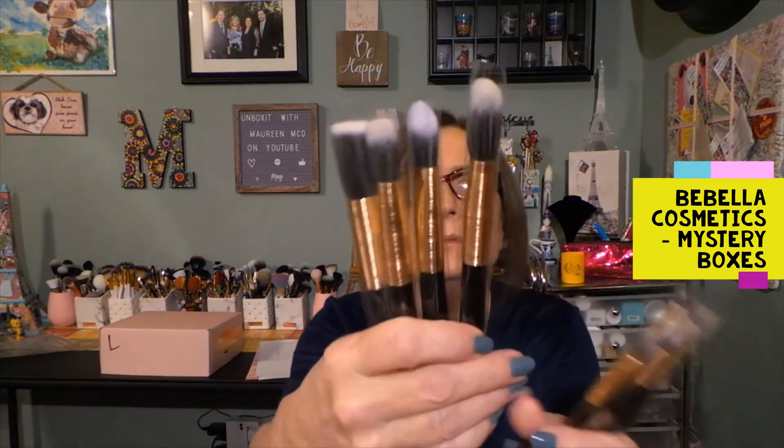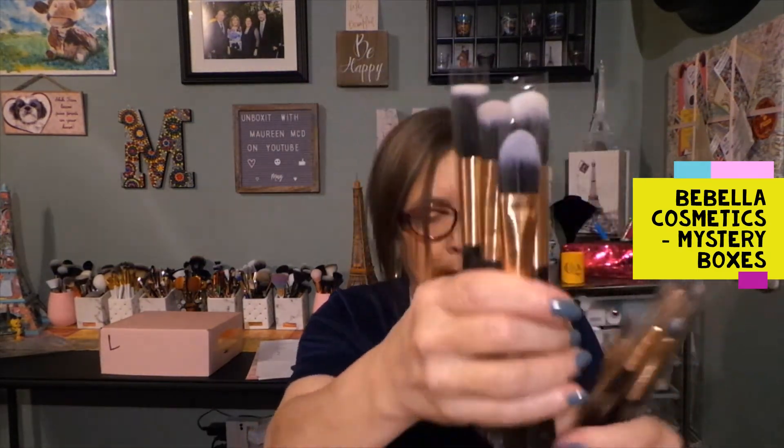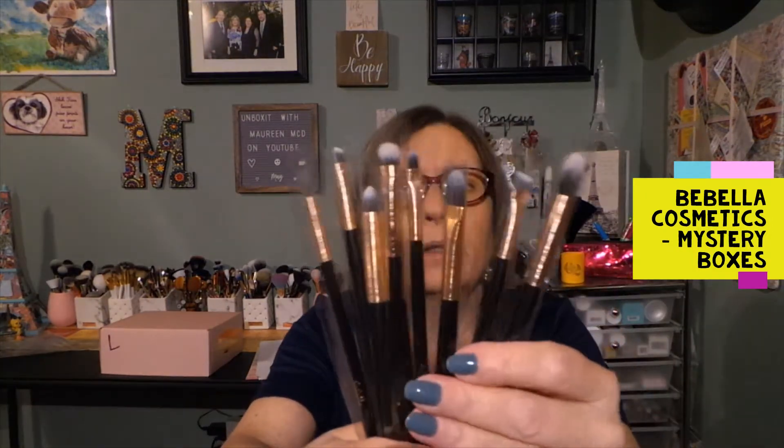I would say four face brushes - they're more face brushes, like powder brushes and so forth. These four bigger ones are more powder brushes, face brushes. And then these all appear to be eye brushes to do your makeup.